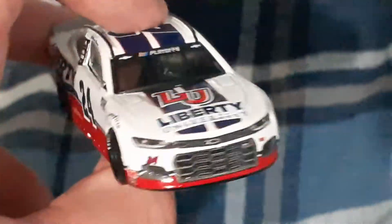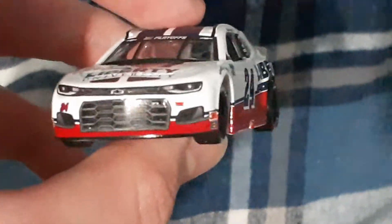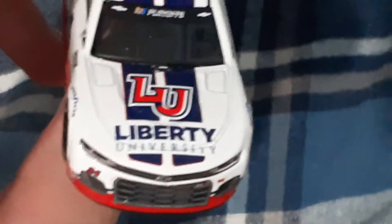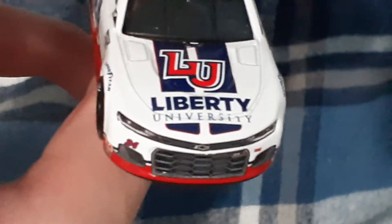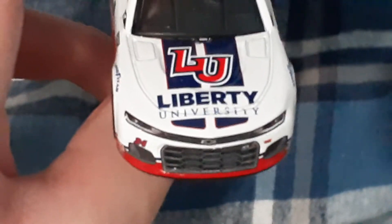I've heard that this car is very patriotic, and even though I'm Canadian I do really like this car. You've got number 24, Sunoco, Freем, Hendrick Motorsports there on the front of the car. There's Liberty University — I know it's an American college, but if you guys know where it is please leave it in the comments.